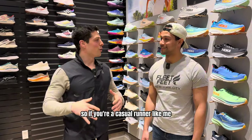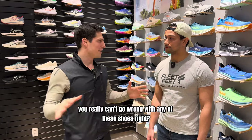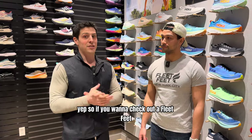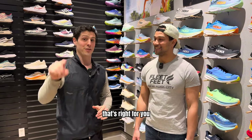So those are our top five shoes. Whether you're a casual runner or trying to get into the competitive side with the Saucony, you really can't go wrong with any of these. If you want to check out Fleet Feet, they're all across the country, and hopefully you can meet someone as knowledgeable as Christian to help you find the specific shoe that's right for you.